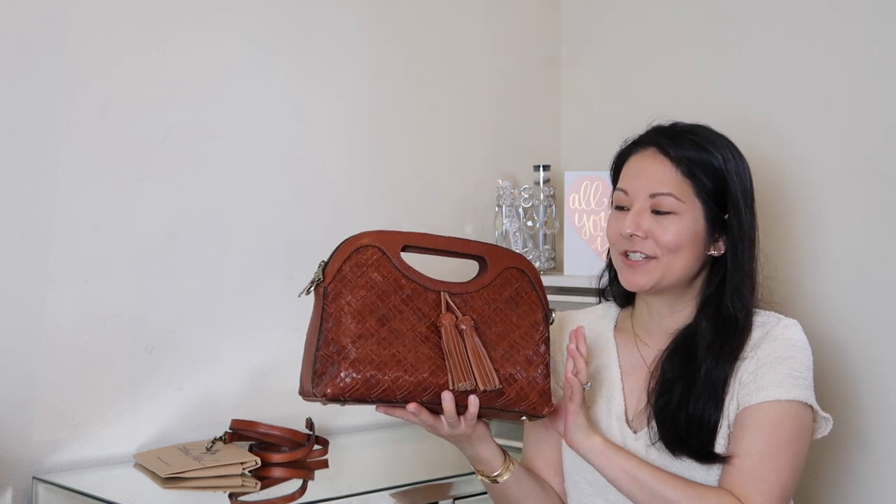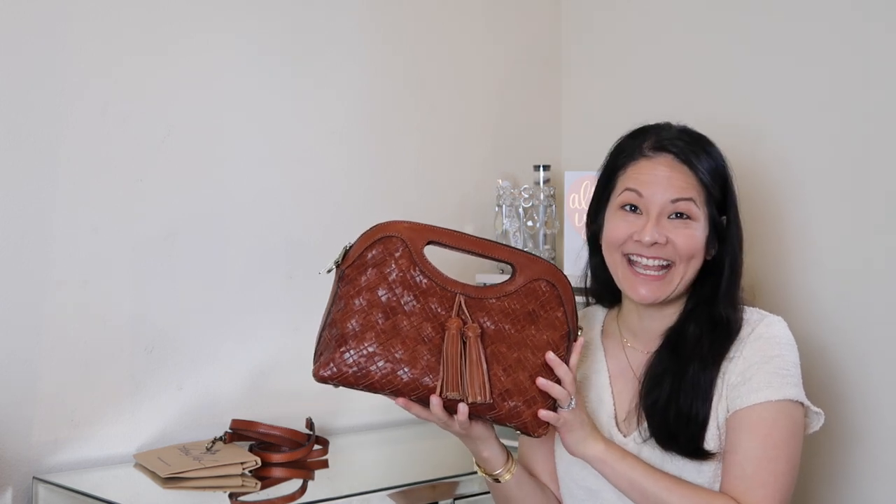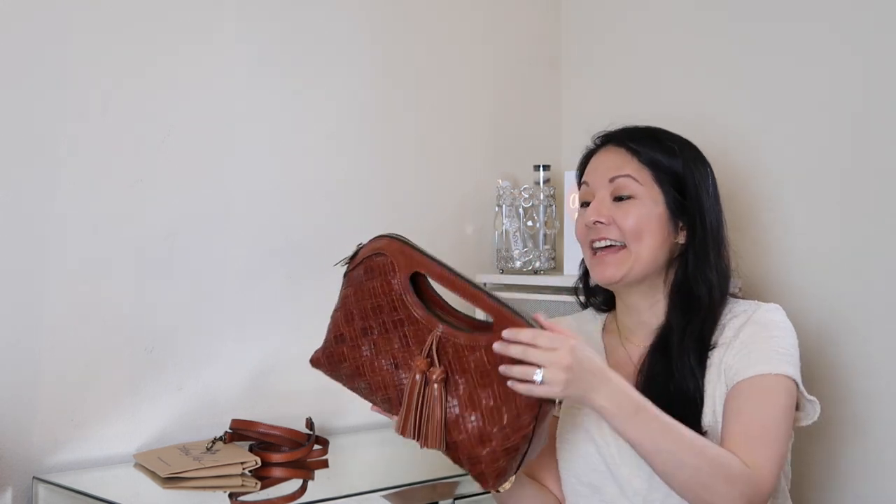I just wanted to unbox this with you guys because I was so excited to get this in the mail. I have fallen in love — this is my first Patricia Nash handbag, but it's definitely a brand to keep on the lookout for if you're a reseller or if you just love handbags. My first impressions: I'm really impressed. It looks like a designer bag I would spend a whole lot more money on.